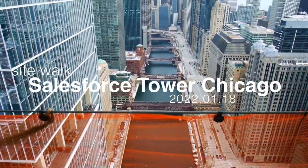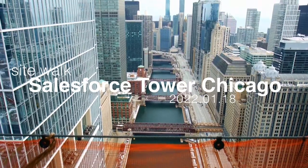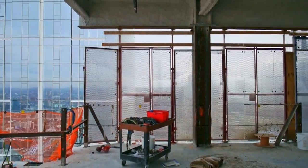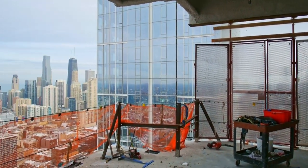Hello and welcome to the latest construction progress update for Salesforce Tower in Chicago. It's been a very productive winter for both the base building team and the Salesforce tenant improvement team.